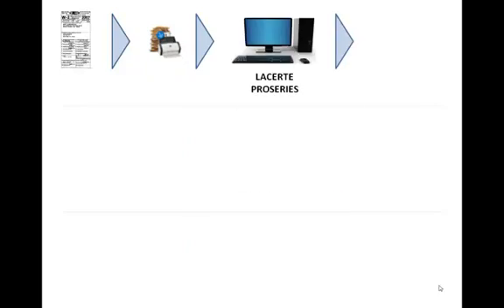The tax import process starts with you receiving source documents from your clients — W-2s or 1099s — scanning them into your LaCert tax software or your Pro Series tax software tax import product. After that, you send them off to Intuit for processing.